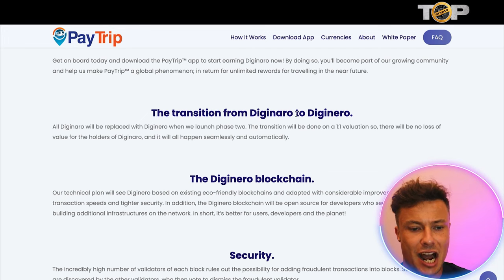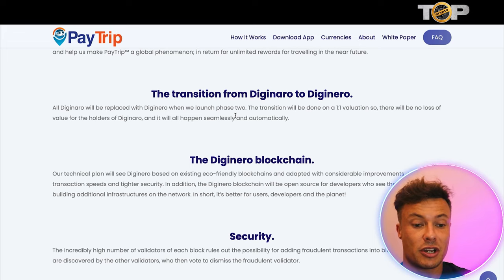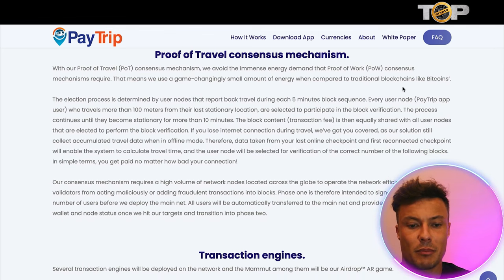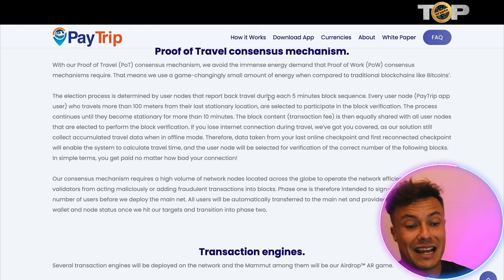Something worth noting from the white paper: there's a transition from Diginaro to Diginero — very similar spellings. All Diginaro will be replaced with Diginero when phase two launches. The transition will be done at a one-to-one value, so whatever tokens you earn initially will be transferred into the future currency with no loss of value for holders, happening seamlessly and automatically. The proof of travel consensus mechanism uses a game-changingly small amount of energy compared to traditional blockchains like Bitcoin, which is how it avoids draining your phone and is better for the environment. You just need to move 100 meters from your previous location.